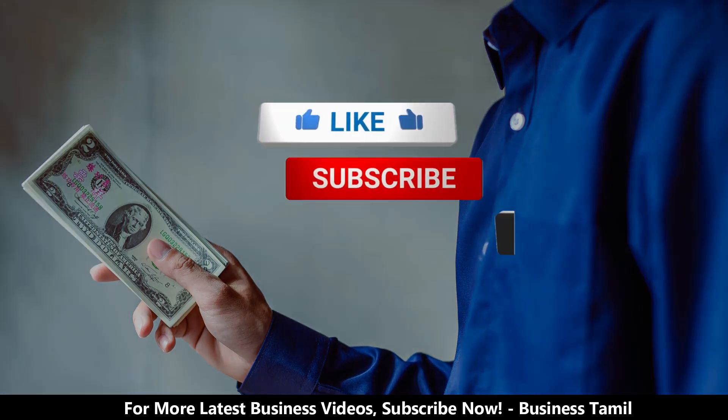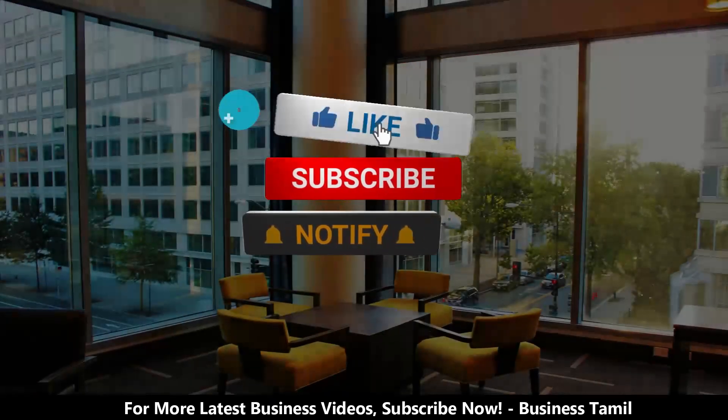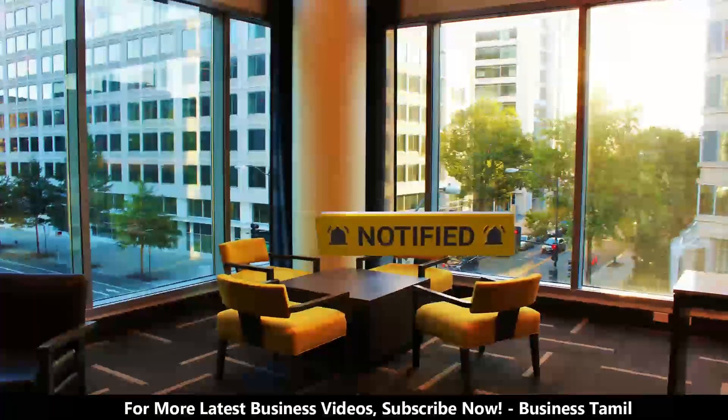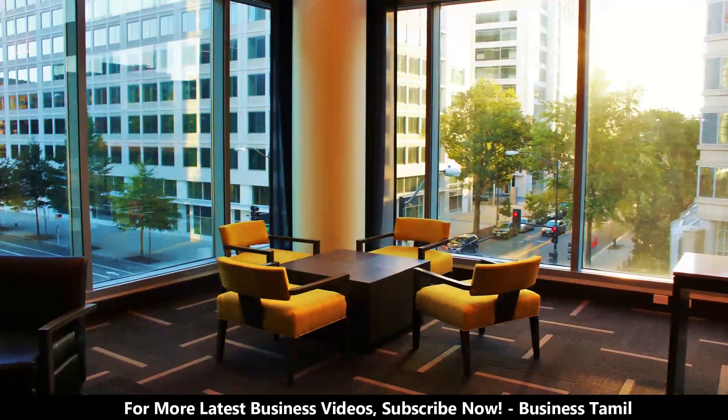We are posting full business videos. If you are interested in this channel, subscribe and press the bell button. Then, when I am posting videos, you will receive the video fast. The business is pretty good.